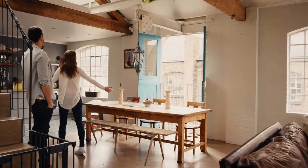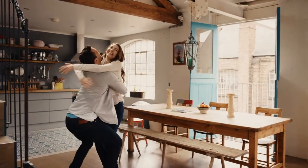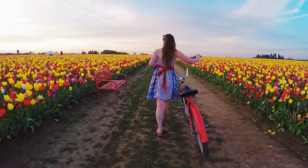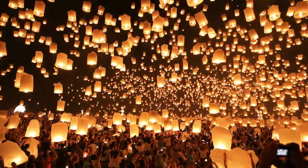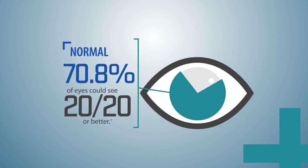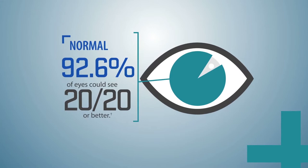Most patients experience a noticeable difference in their vision immediately after the procedure. ConturaVision completely redefines your quality of vision, which means you can get more out of every moment and every day. 92.6% of eyes treated with ConturaVision achieved normal 20/20 vision.